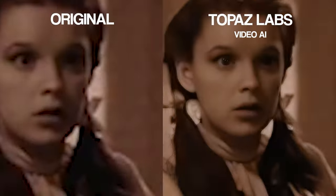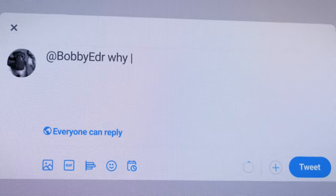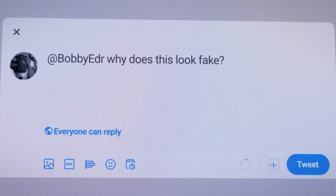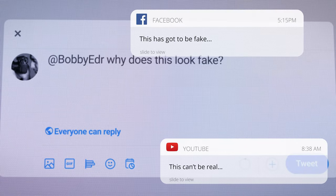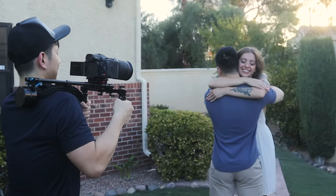When you check out their website, some of the examples might look too good to be real. That's actually a major criticism they often face — that their samples look like they're fake. Being someone deeply involved with video, I thought I needed to take a closer look at what Video AI can do.